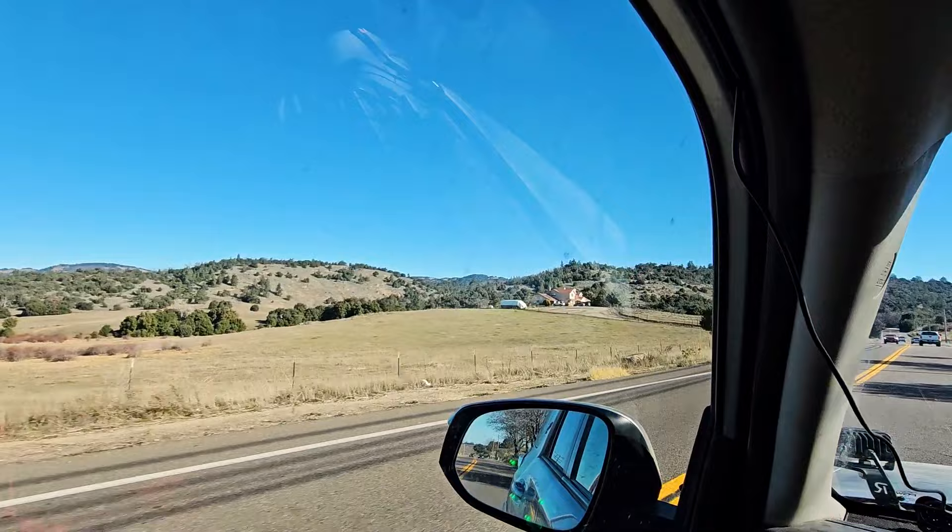I got a few things that I needed, including I restocked my wine supply. There's a little bit of snow or ice or something going on on Cuyamaca Peak. It's wintertime!